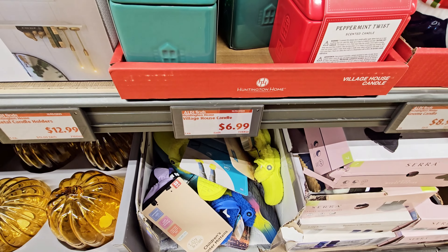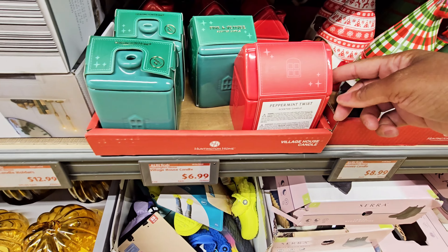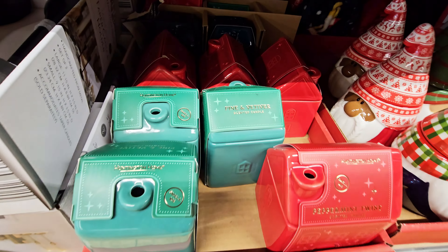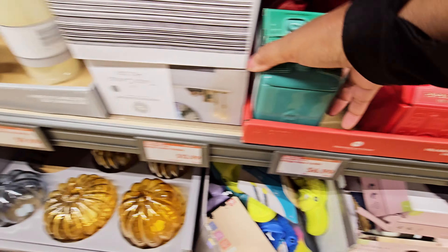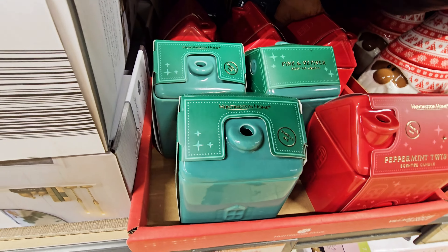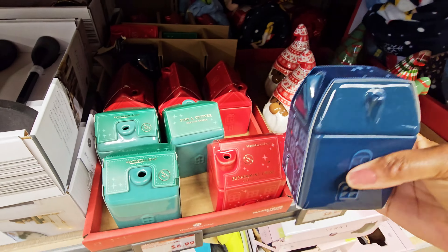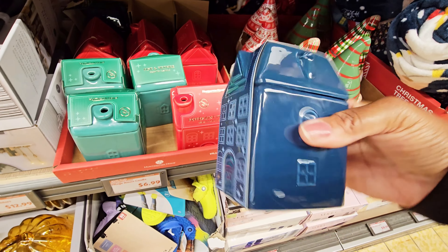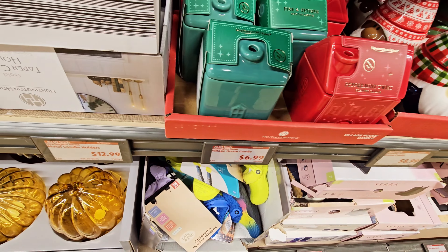Village house candle for $6.99 — you have peppermint twist, pine and vetiver. Those are cute. And then there's a different one — it says sugar almonds. Oh, okay, that's cute.